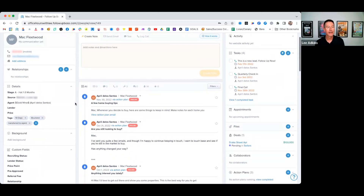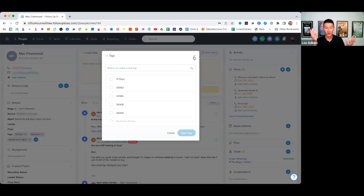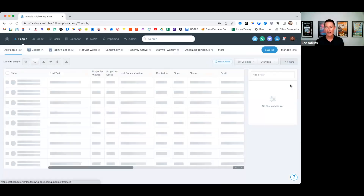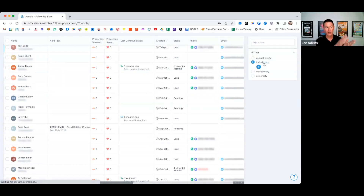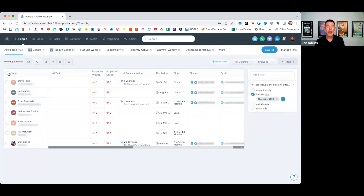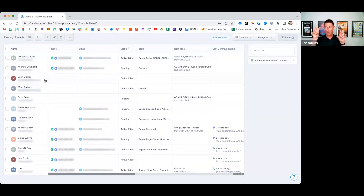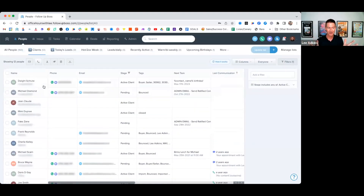For example, we use a tag to power our email newsletter — we add a certain tag to designate people who have opted in or attended a session, because we don't want to email everybody in our database. Someone else I worked with does events and wanted to send a mailer and email for an upcoming event, so they tag people specific to that event or keep an ongoing 'VIP top 50' tag.